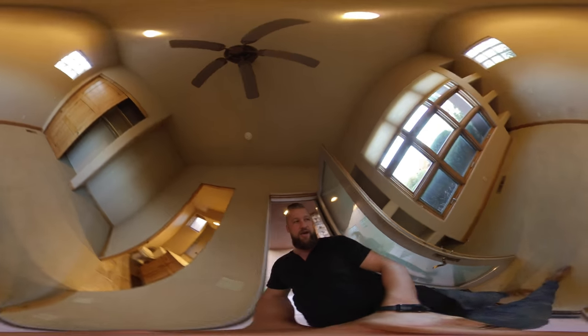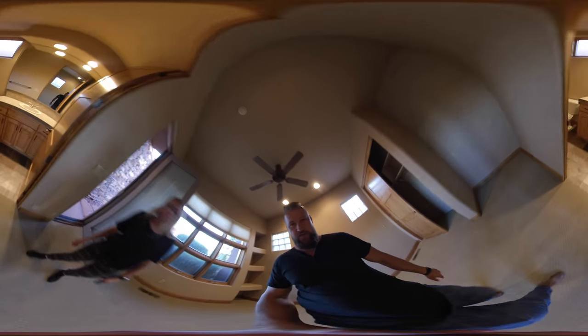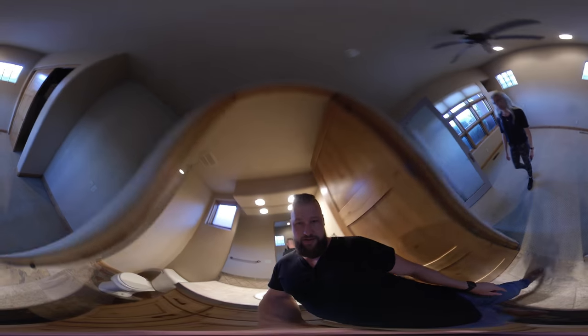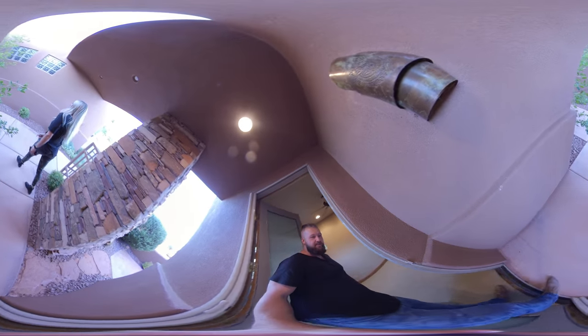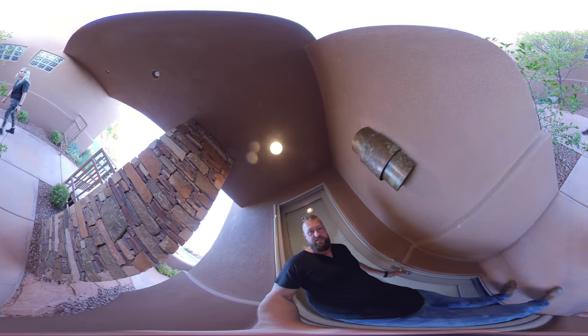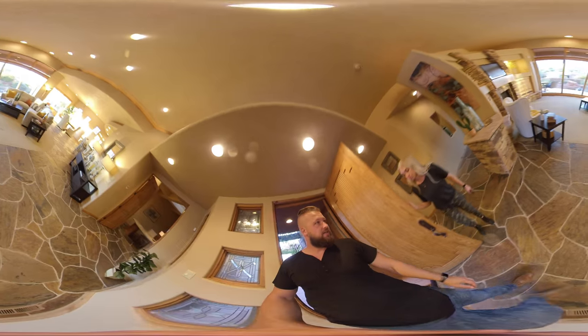For the flow of this tour, let's start in the casita. This unit is completely detached as a mother-in-law suite and is walled off from the rest of the house, so it's entirely self-contained. It does not have a dinette, but it has its own full bath and a closet — it's basically a full-size master bedroom detached from the rest of the house.